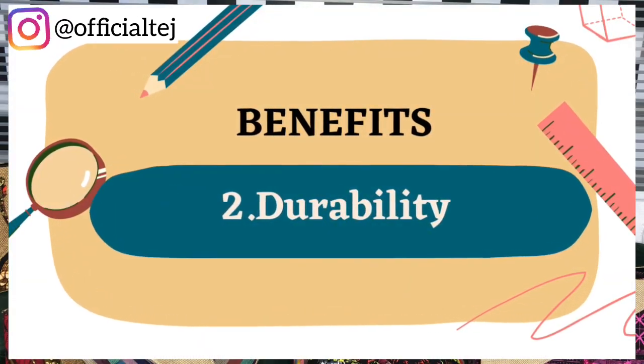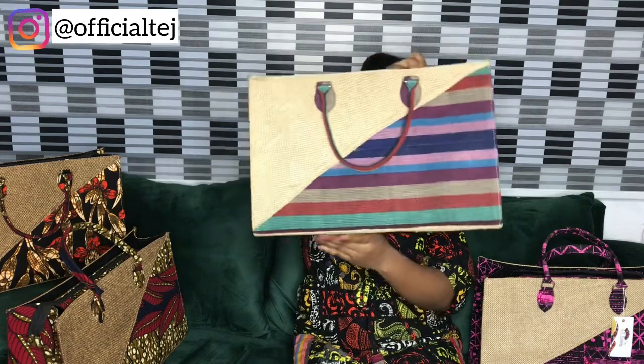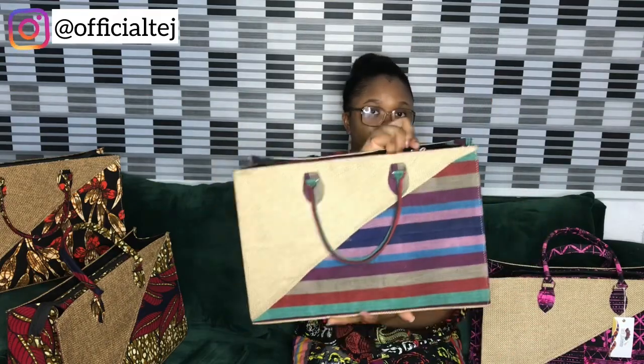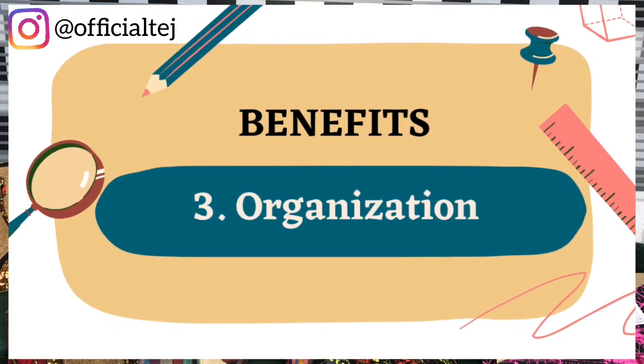Benefit number two: durability. The Whole Bag is constructed with durable material. Like I said, we use 100% African print — talking about Ankara or Kente. This is what the Kente bag looks like. It is constructed with durable material, making it dependable for various occasions.